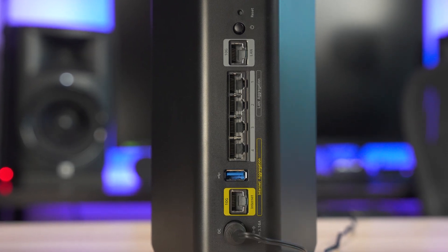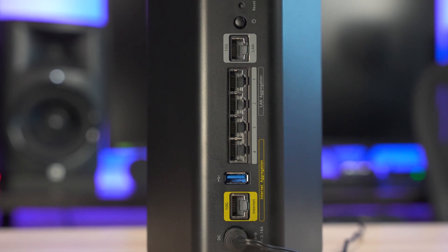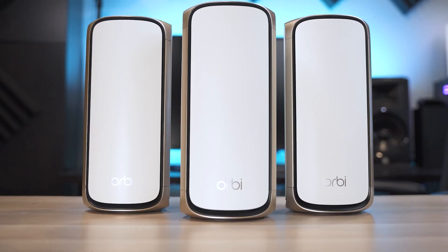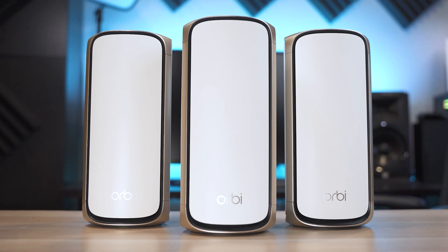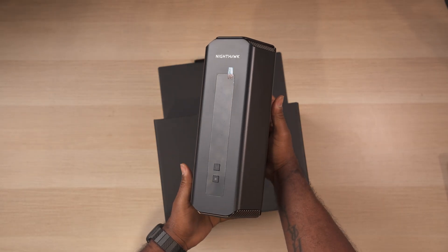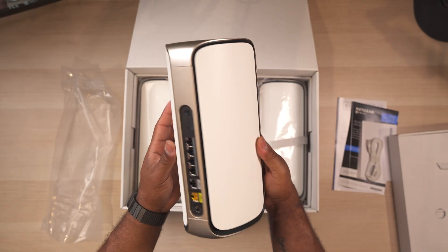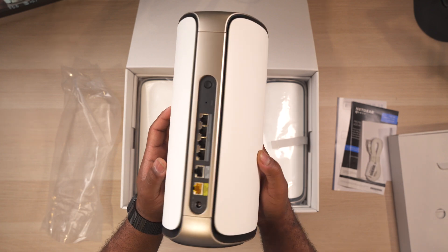It comes with a total of 6 ports including two 10-gigabit ports, four gigabit ethernet ports, a USB port, and a power switch. I was actually torn between choosing the Orbi 970 and the RS700S for this video, but after testing both I concluded that the Nighthawk was the better option.